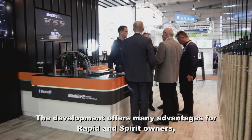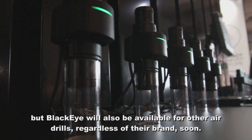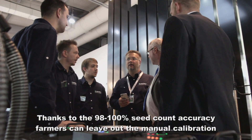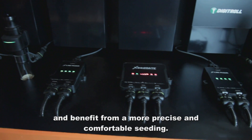The development offers many advantages for rapid and spirit owners, but BlackEye will also be available for other air drills, regardless of their brand, soon. Thanks to the 98 percent seed count accuracy, farmers can leave out the manual calibration and benefit from a more precise and comfortable seeding.